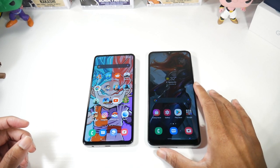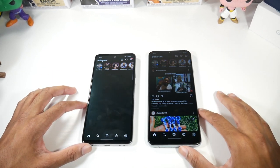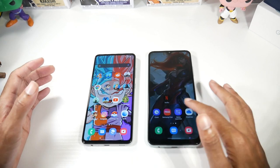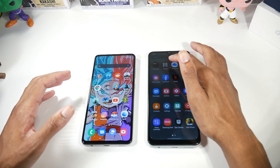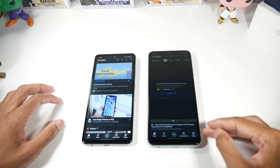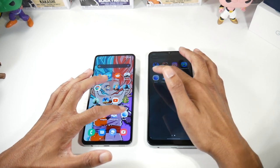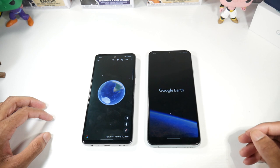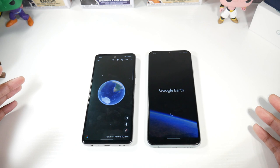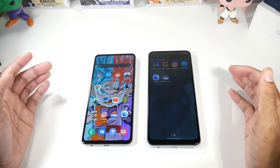Let's launch some applications — let's try Instagram. The A52 actually got it there first, and this is why I like to do real-world tests rather than just benchmarks. Even though we got a score difference, the A52 is still overall faster when launching applications in the real world.